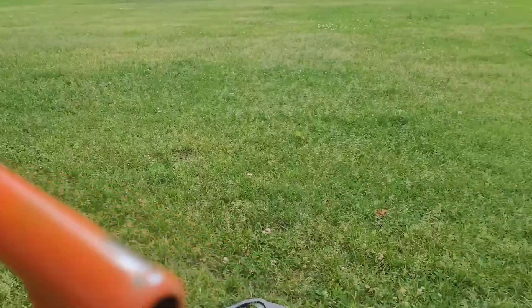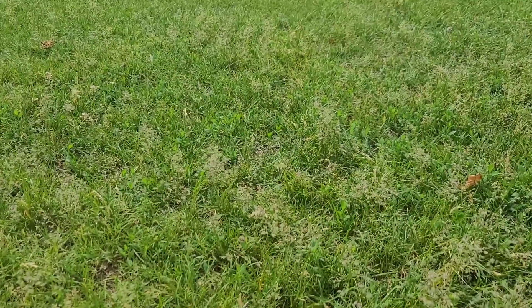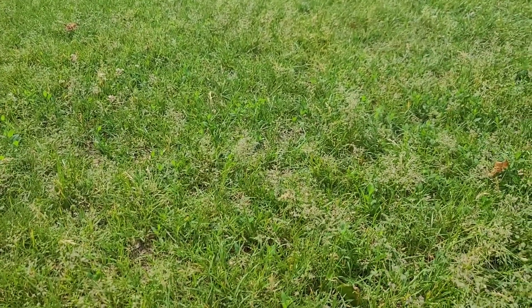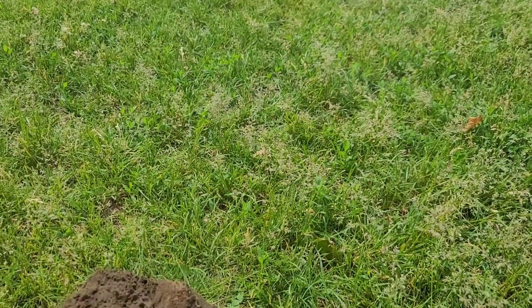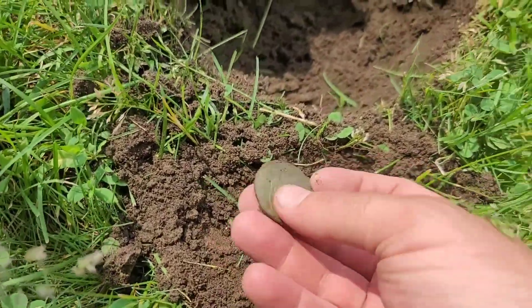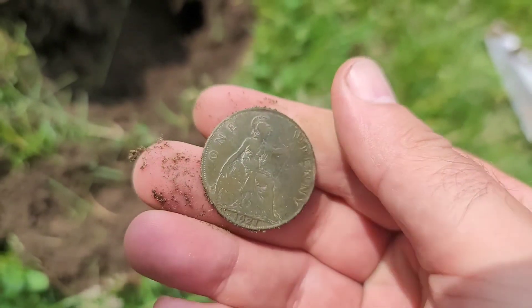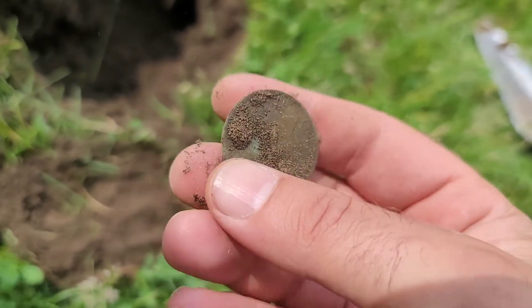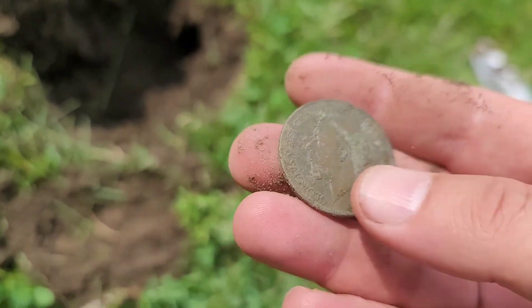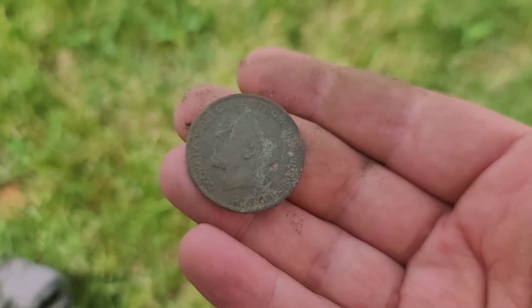Hello everyone — I'm waiting for Mark, just parked the car at the schools from the 50s and 60s. There's a couple of schools in the field in between. Got a couple modern pennies — had a penny signal, dug it up, and look at this, something bigger showed up. We're going British — 1921, one penny, King George V. Awesome, happy to get that one. Oh, Mark is here while I'm filming.